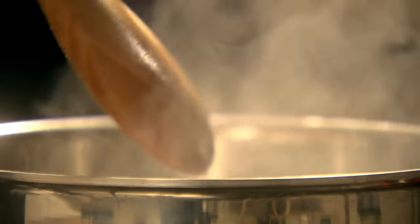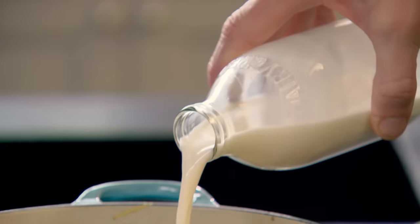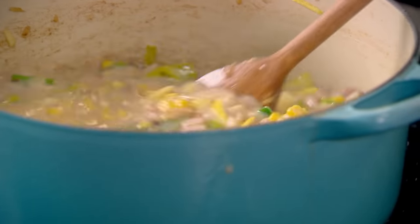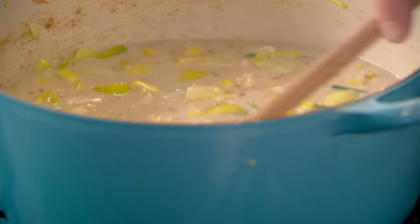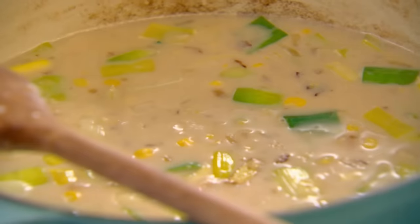Homemade chicken stock is so cheap to make. Just boil up your roast chicken bones with a few fresh veg and freeze in batches for when you need it. Lighten the load with a touch of milk - that gives a really nice, bright colour. Now, bring that up to the boil. Turn it down and let it simmer for 12 to 15 minutes. As it cooks slowly, the starch thickens the soup, the bacon renders, and that leek and onion starts to puree, and the corn just shines.